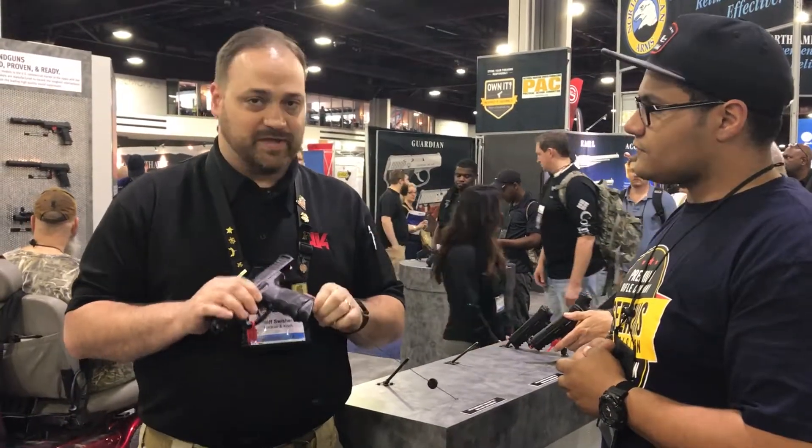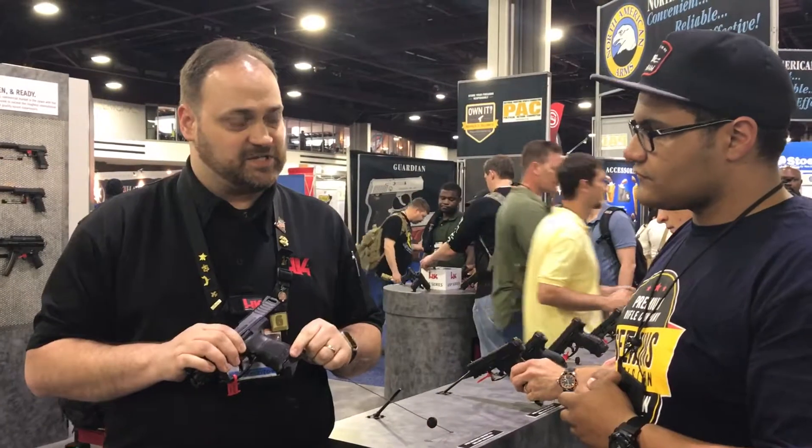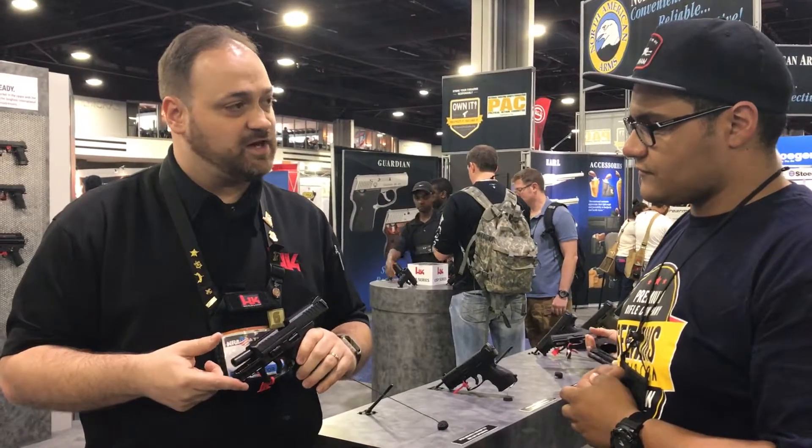This one will have the extended base plate magazine, so you'll get two 10-round magazines with it — one with this extended base plate and one flush. And you still have your ambidextrous slide release, mag release, and a Picatinny rail on here.